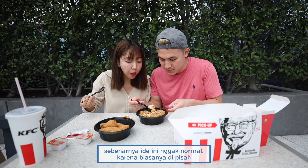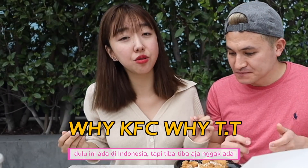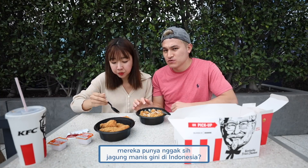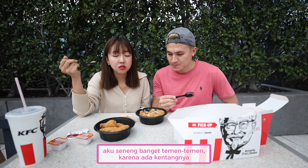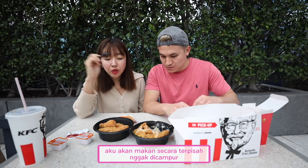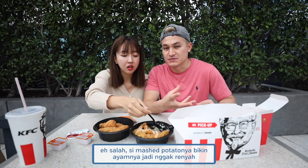Usually they're served on the side, but here it's all mixed together. I love KFC mashed potato and gravy. They used to have it in Indonesia but then it just disappeared. I'm so happy there are potatoes. What ranking do you give the Famous Bowl? Eight out of ten. I would eat them separately, not mashed together, because the mashed potatoes make the fried chicken a little bit soggy — it's not crispy.